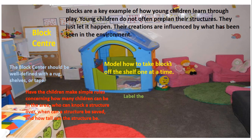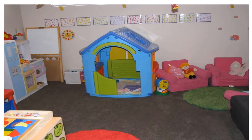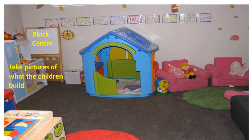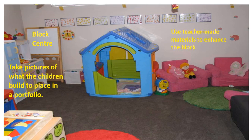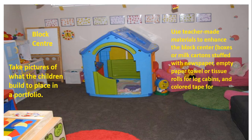Label the shelves with cutouts of the block shapes for easy cleanup. Introduce props and figures as needed to coordinate with the thematic unit and enhance the value of the play. Take pictures of what the children built to place in a portfolio. Use teacher-made materials to enhance the block center: boxes or milk cartons stuffed with newspaper, empty paper towel or tissue rolls for log cabins, and color tape for roads and highways.